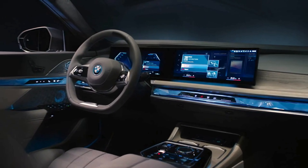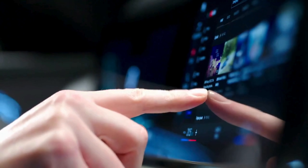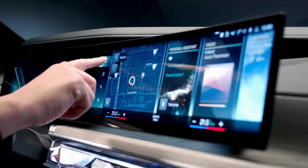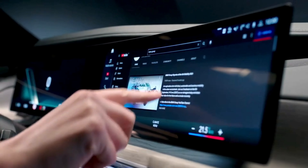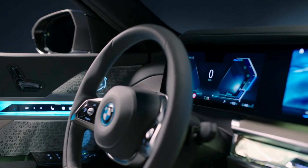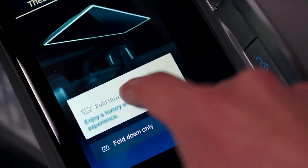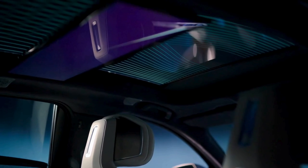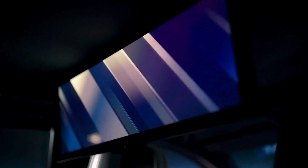Technology in the BMW i7 is where the vehicle really feels like you've stepped into the future. The i7 features a curved display stretching across almost half of the interior, made up of two individual panels: one 14.9-inch central information display and another 12.3-inch driver's display. BMW also offers Apple CarPlay and Android Auto standard on all trim levels. But that's not the most impressive feature — the i7 also comes with a massive 31-inch screen in the rear, allowing passengers to turn the vehicle into a traveling movie theater, with surround sound and touchscreen controls built into either door handle.